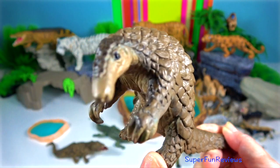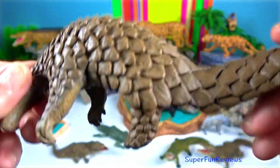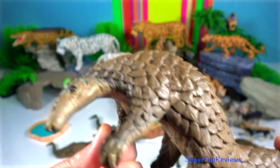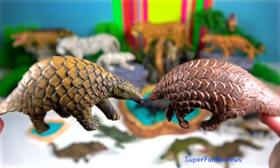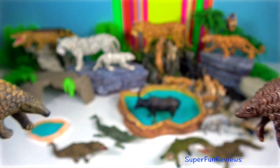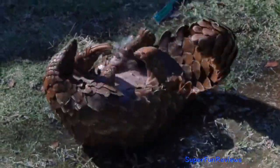Pangolin. They are the only mammal in the world to be covered from head to toe in scales. They eat an enormous 70 million insects every year. They can roll up into a hard spiky ball that can defeat even the jaws of lions, tigers and leopards.